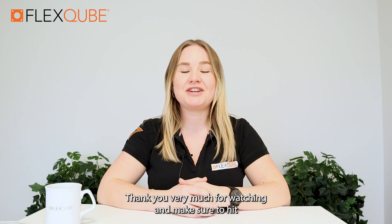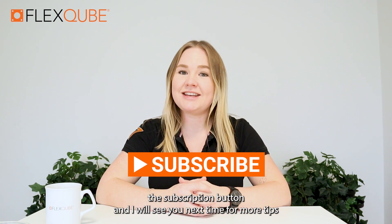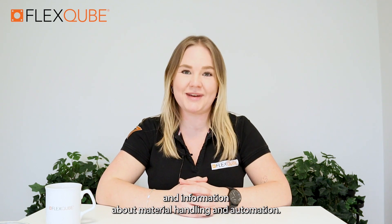Thank you very much for watching and make sure to hit the subscription button, and I will see you next time for more tips and information about material handling and automation.